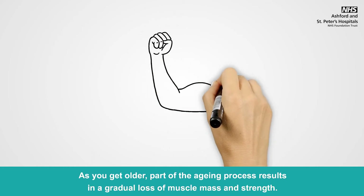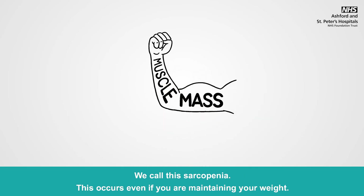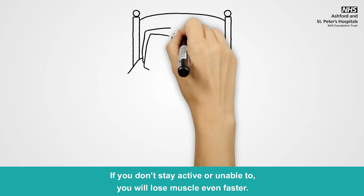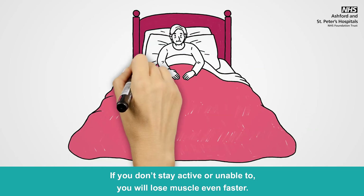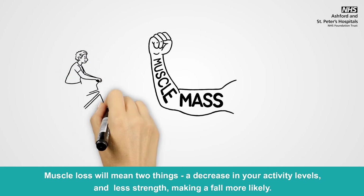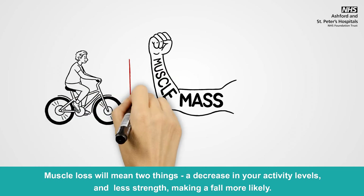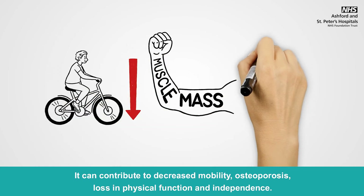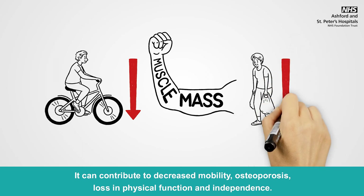As you get older, part of the aging process results in a gradual loss of muscle mass and strength — we call this sarcopenia. This occurs even if you are maintaining your weight. If you don't stay active or are unable to, you will lose muscle even faster, which could be due to being bed bound or having a period of hospitalisation. Muscle loss will mean a decrease in your activity levels and less strength, making a fall more likely. It can contribute to decreased mobility, osteoporosis, loss in physical function and loss of independence.